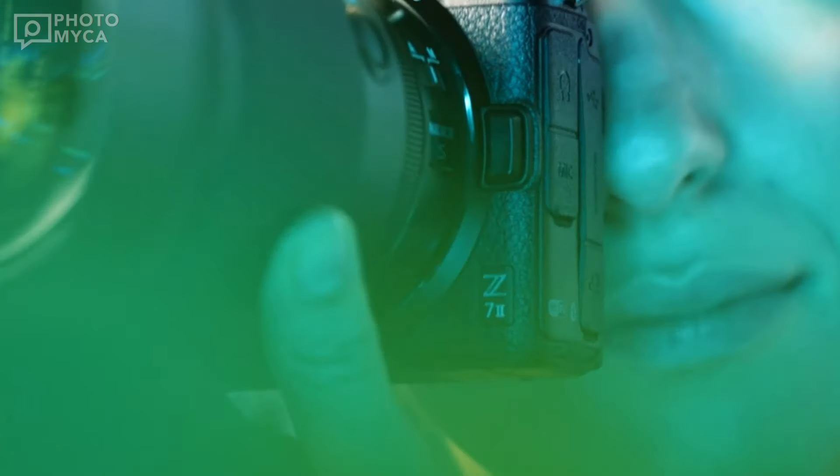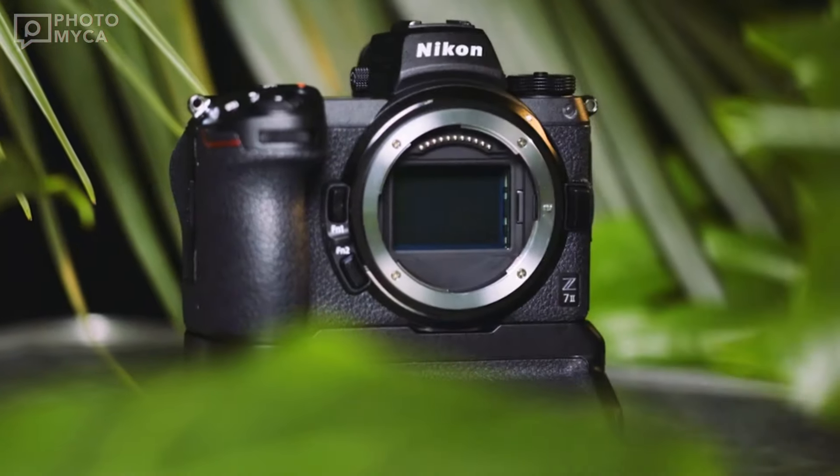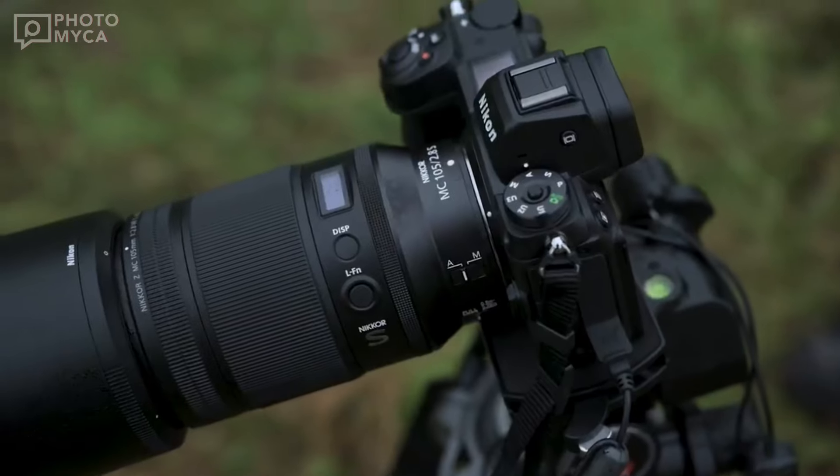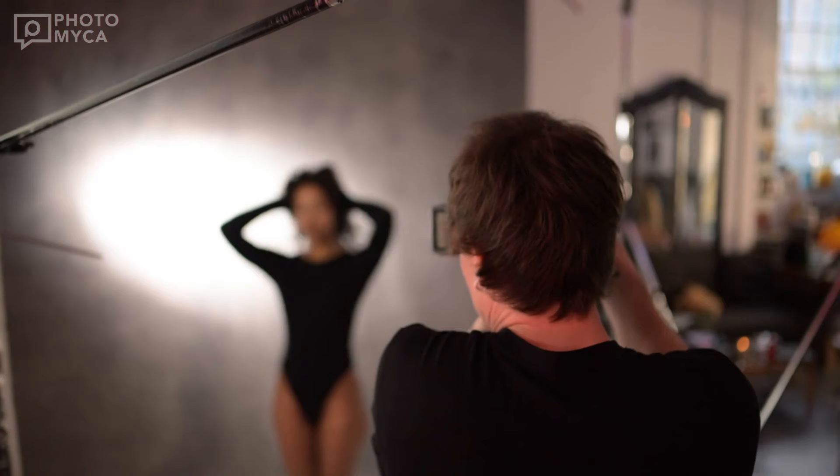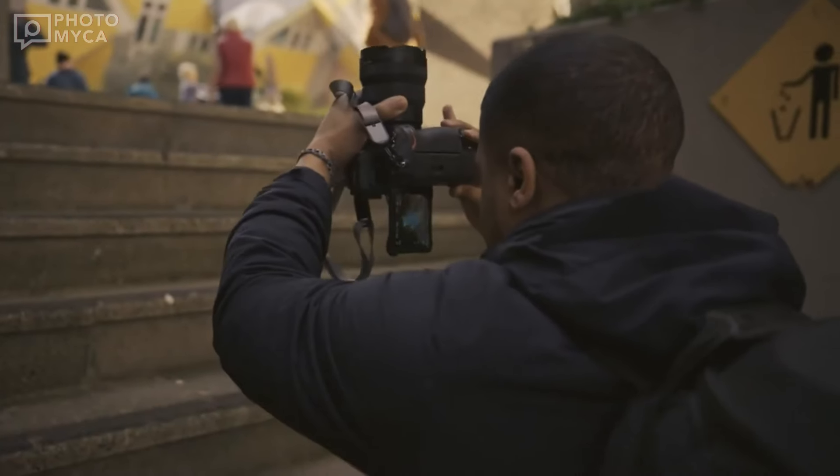If there's anything more important than the innovations we can expect at Nikon's upcoming launch, it's brand new Nikon cameras. Just like every year, this year we will see cameras with the most advanced technologies of the year on the market.